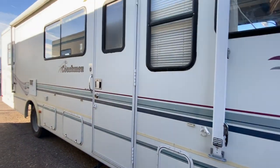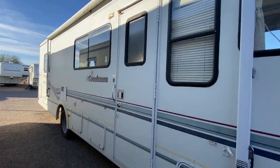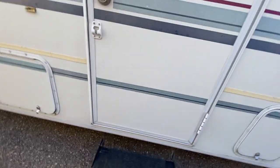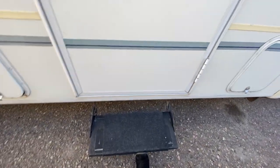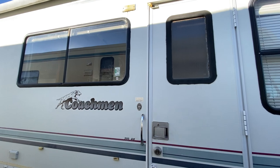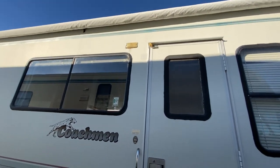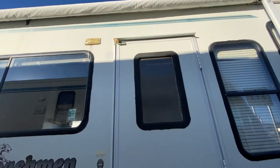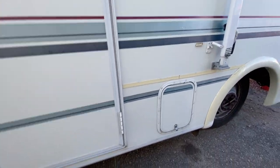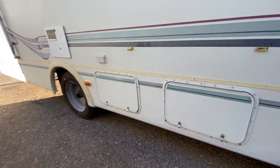I'll have to roll it out for you later. I can't roll it out where it is because it's so close to another one. There's a pretty low step up here — it goes as low as my foot, so it's a nice easy step up. Coachman brand, once again, super awesome. The door is in good condition and all the seals look good.